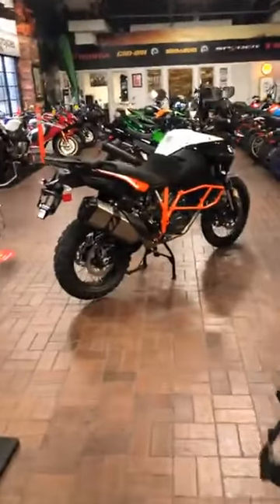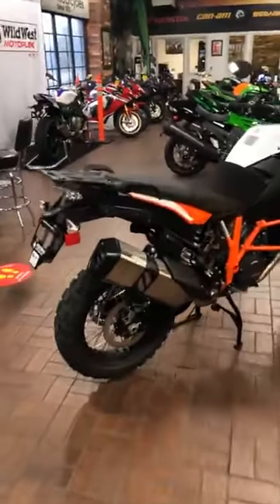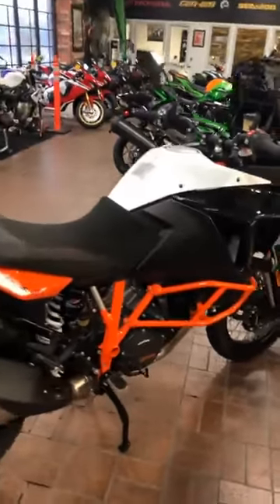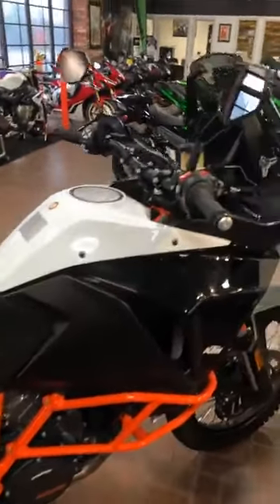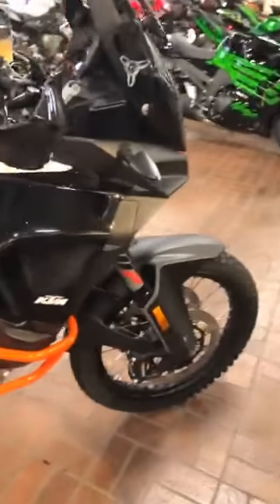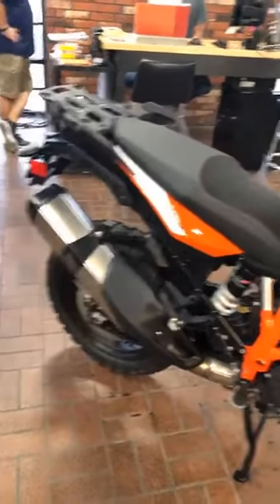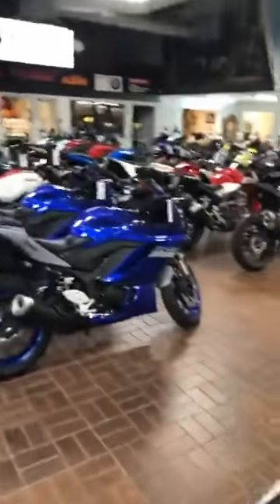We also just got a brand new KTM right here — this is the Super Adventure R, not to be confused with the Super Adventure S. A lot of people have been looking at and wanting the Super Adventure S, and it's right here. Pretty awesome KTM. And as we come over here, let's go check out our other ATVs.